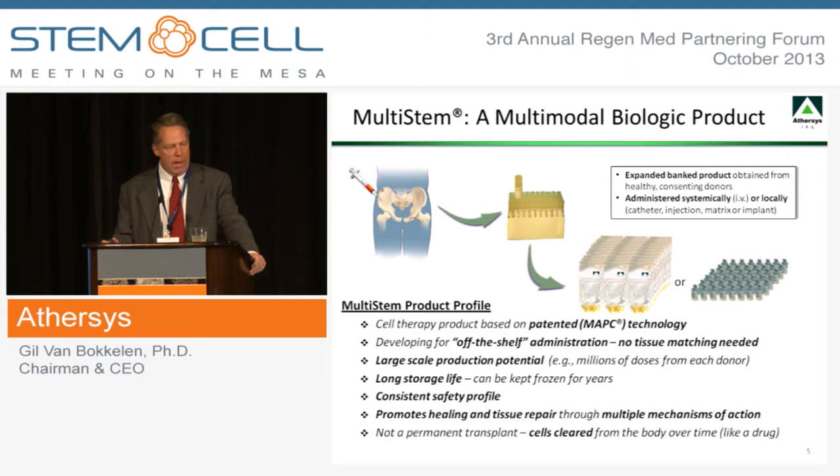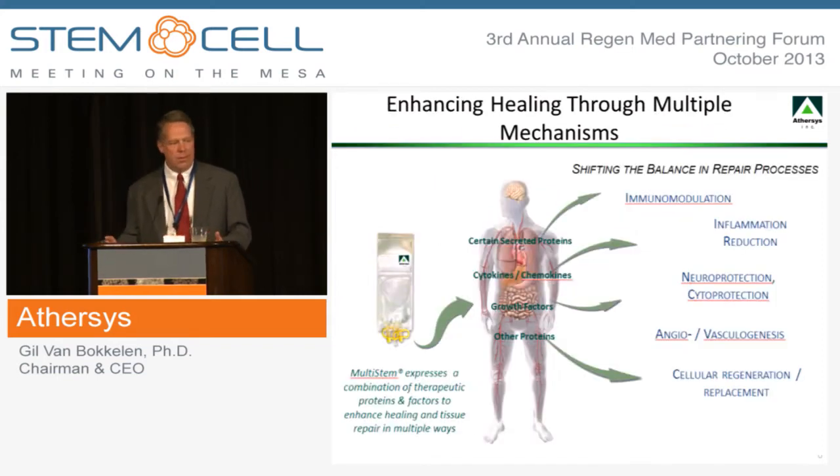We have a number of product configurations that we're developing, including IV bag or vial type formats as well as a device format which will be useful for some of the cardiovascular indications. We've already completed extensive stability studies on the product, including five-year stability studies showing that our cryopreserved product has a very long shelf life. We've demonstrated through multiple clinical programs and extensive preclinical work that the product has a very consistent safety profile. It does not require tissue matching or immunosuppression. Importantly, the product is not a permanent transplant — it has a drug-like profile, typically present for days to weeks in the patient.